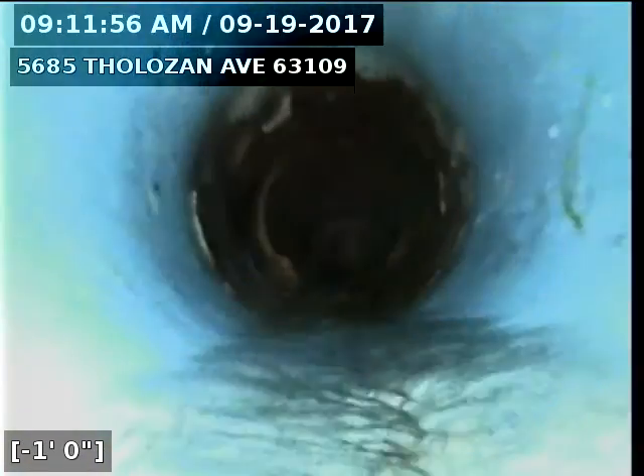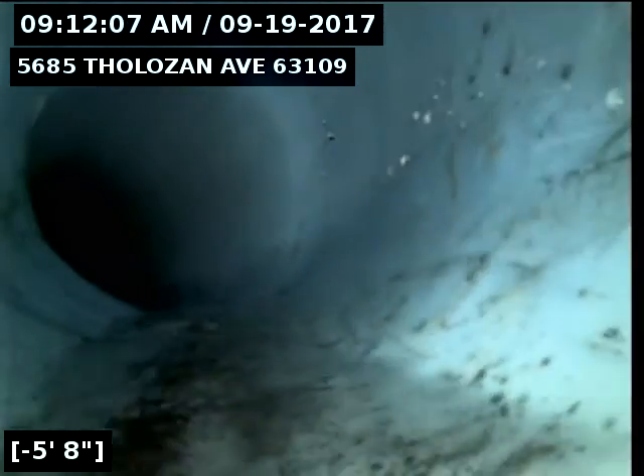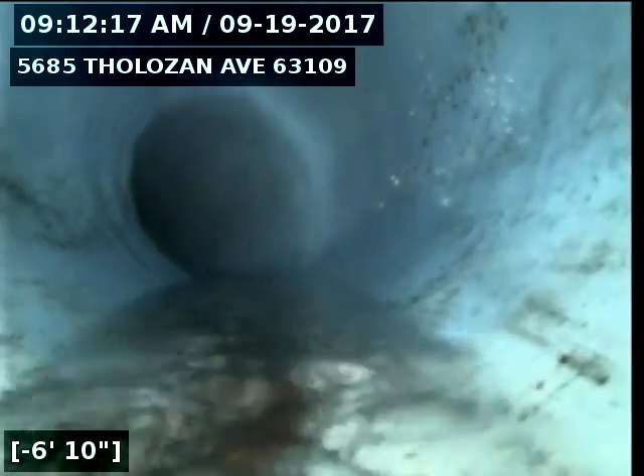Here's the beginning of our liner. There's an offset joint at the clay hubs right here. It was pretty bad, but on the prior video you can see that. So that's repaired now.